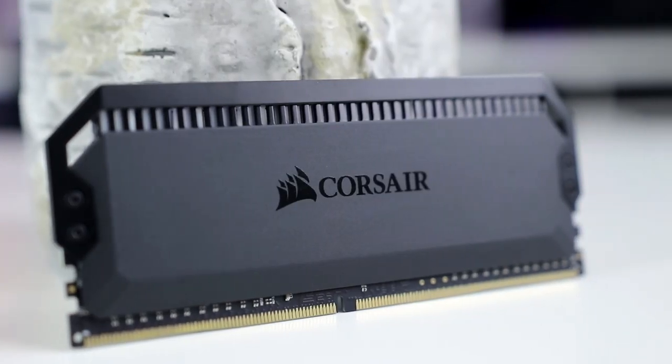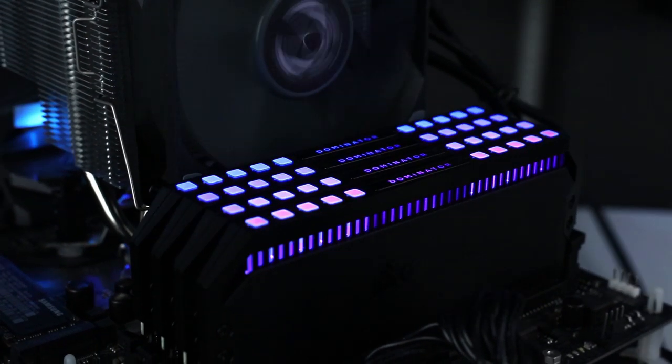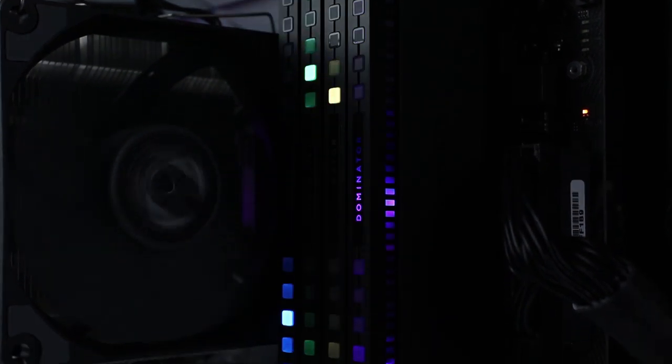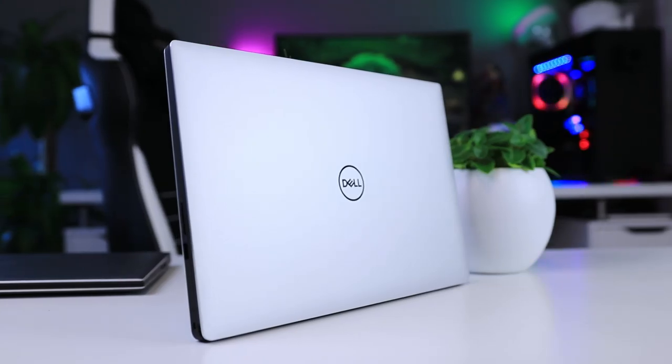This video is brought to you by Corsair's new Dominator Platinum RGB memory. With their high speeds, beautifully crafted aluminum heat spreaders, and innovative RGB technology, these modules take RGB memory to the next level. Get yours using the links in the description below.